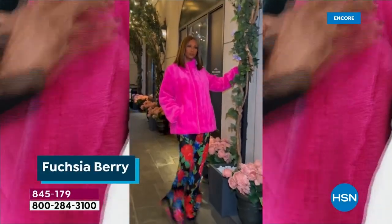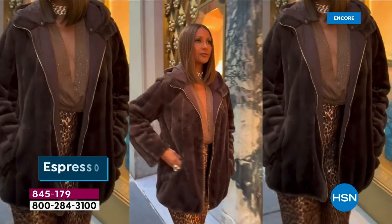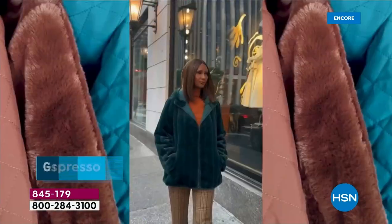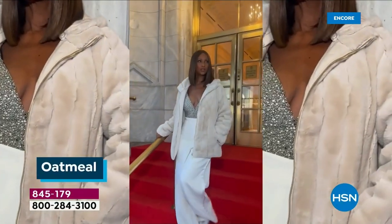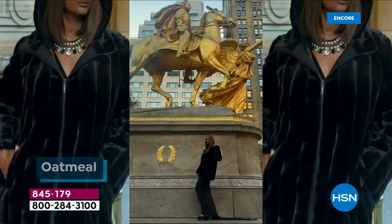Whether you're going to a Thanksgiving dinner at a restaurant or at home, people dress up for Thanksgiving. This is the coat you will have on top of your shoulders to get there because it looks like you're wearing the most luxurious thing ever. Lightweight, lightweight, lightweight — but at the same time, it keeps you warm. And I love that.